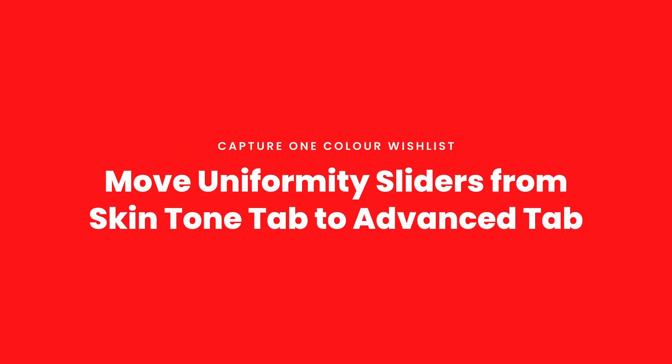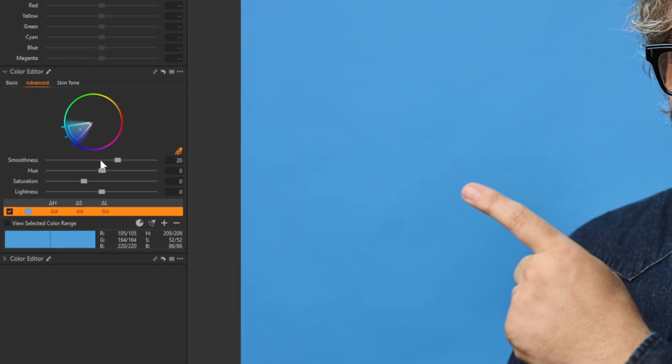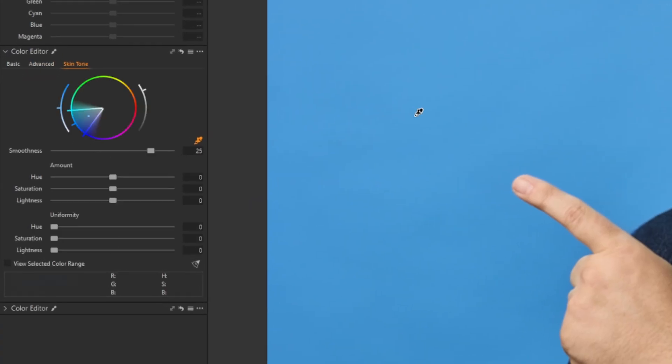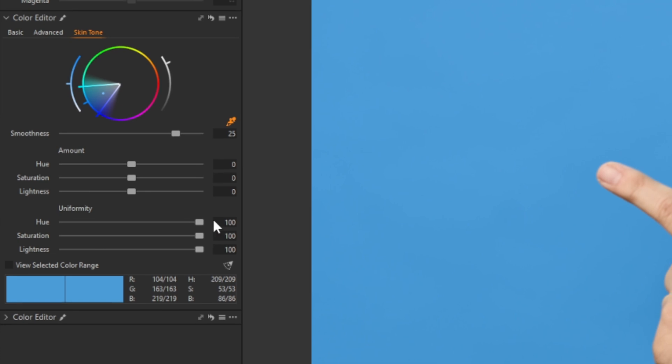What I'd also love in color adjustments are uniformity sliders for all color selections. If I select a color, I don't want to have to go to the skin tone tool every single time, or create a layer and do a skin tone adjustment on every layer. I should just have access to the three uniformity sliders — hue, saturation, and lightness — for every color I select, instead of using that skin tool workaround hack I've shown in a previous video.